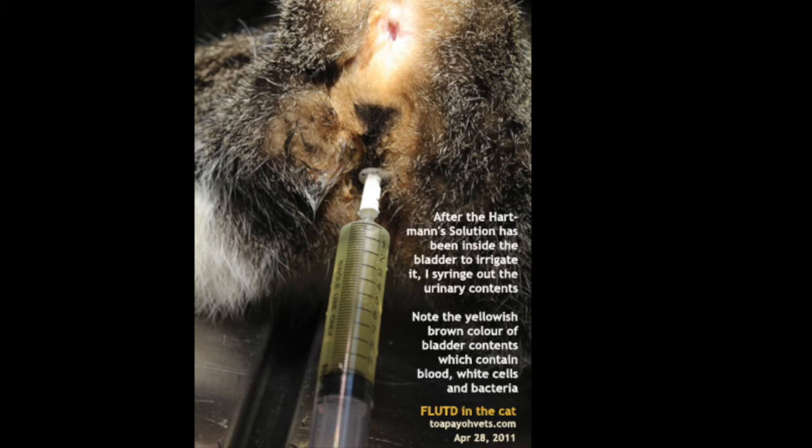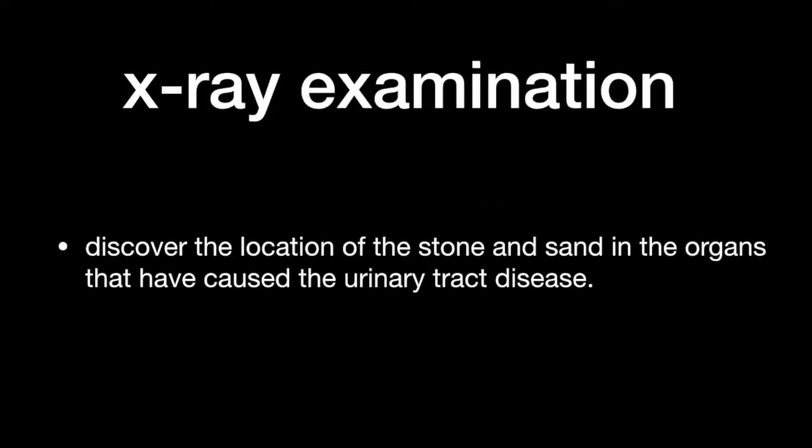After that, the cat was sedated and we collected urine using a syringe. The owner of the first cat did not ask for an x-ray examination, so here are photos of another cat undergoing x-ray examination. X-ray examination is used to discover the location of stones and sand in the organs that have caused the urinary tract disease.